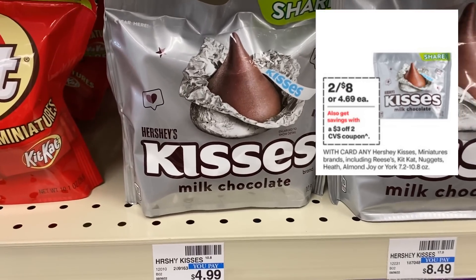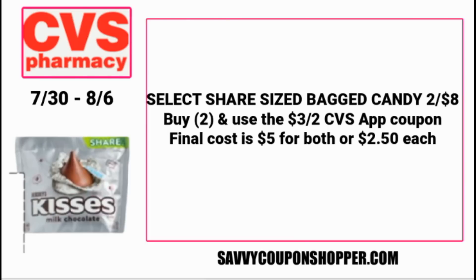If you have a $5 ExtraBuck burning a hole in your pocket and you're not feeling the deals this week but need to roll it, this candy deal could work. Those share bags of candy normally $4.99 are two for $8. With a $3 off two CVS coupon, they'll be $5 for both or just $2.50 each.